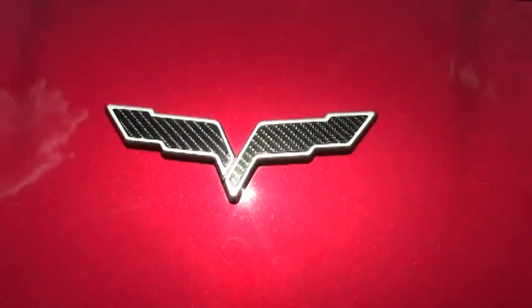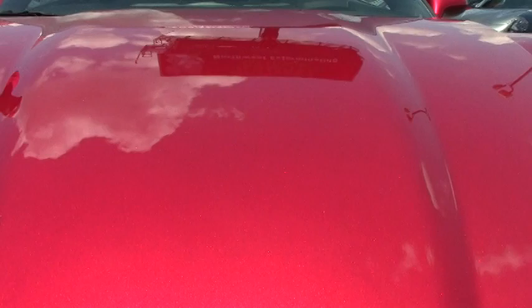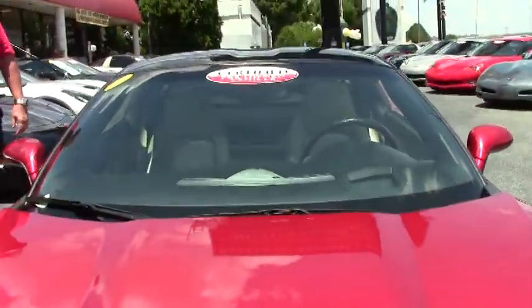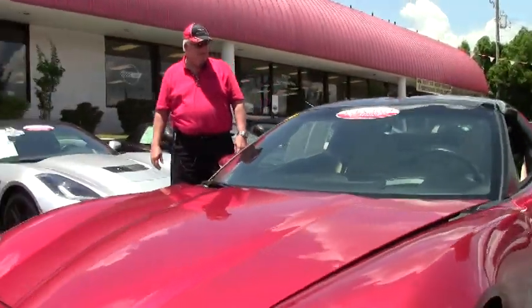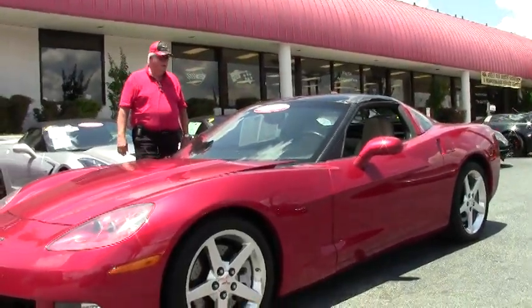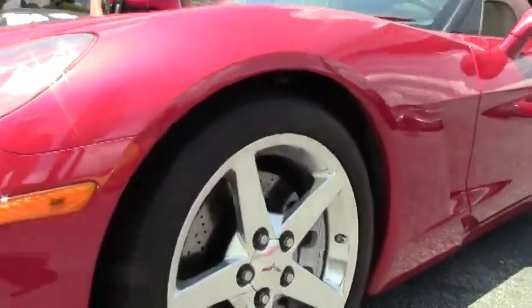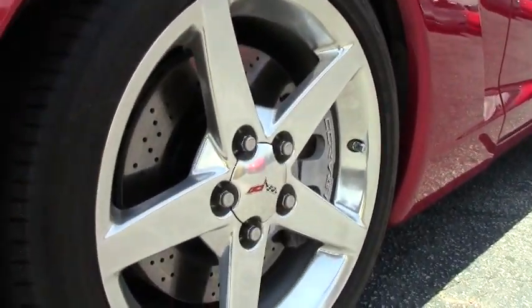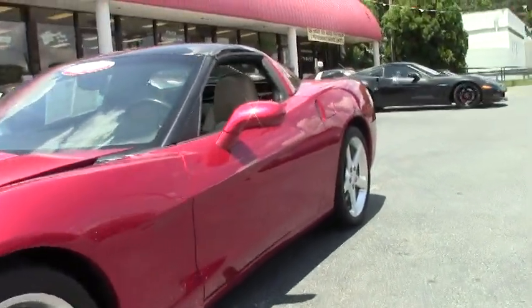You've got Bose CD music for your riding enjoyment, dual power heated seats with airbags, memory package with tilt, a smoke top, OnStar, polished wheels, and this has got a little over 44,000 miles. It is a pre-owned Buy-A-Vet Corvette.